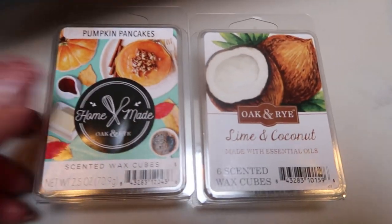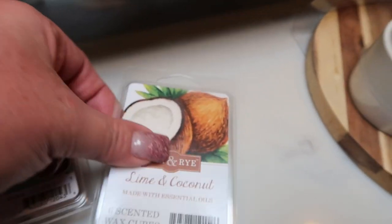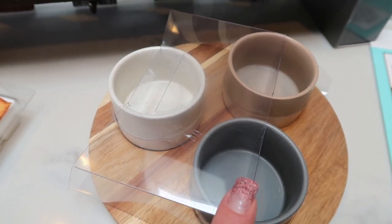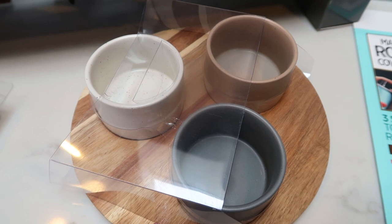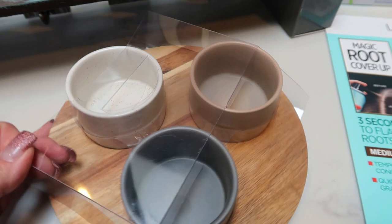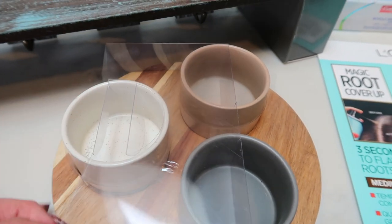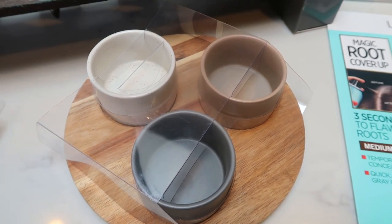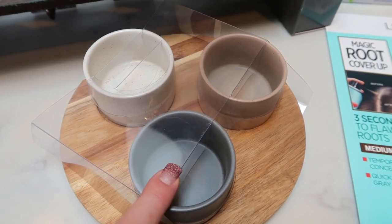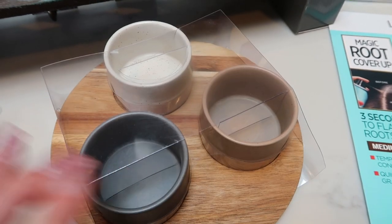I picked up a couple packs of wax melts — fall is coming in my mind, so I have pumpkin pancakes, and to finish out summer I grabbed lime and coconut. And this is seriously the cutest thing I've ever seen — it was on clearance for $9.50 with another 15% off, so maybe $8. It's a spice holder for the tabletop on a cute little wooden plate. You'd put salt, pepper, or whatever spices you're serving with your meal. I'm going to use it in my meal prep videos — I love the wood and the color.